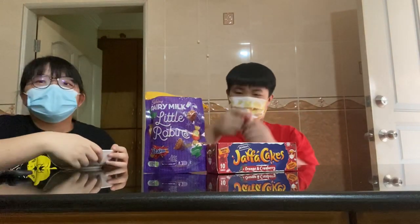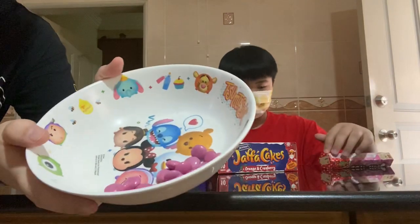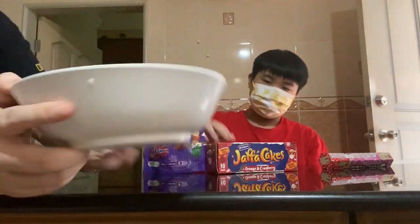So we're going to be trying Smarties now. We put them in a little bowl. Look at the Smarties — they're pink in color, every single one of them. Let's try.